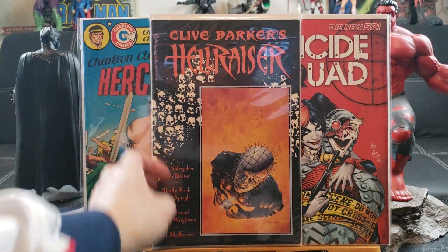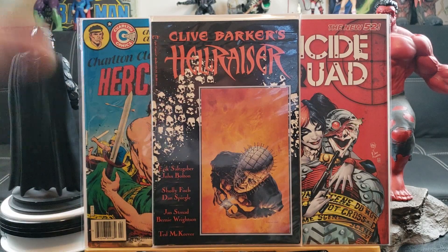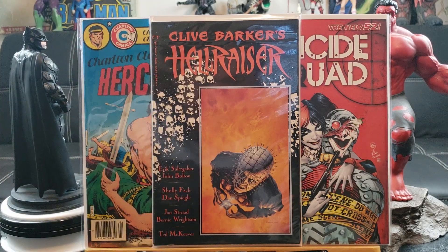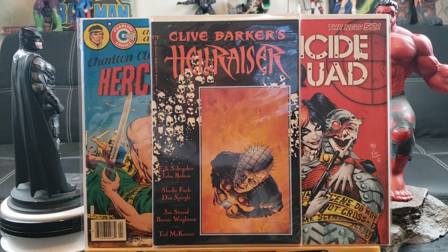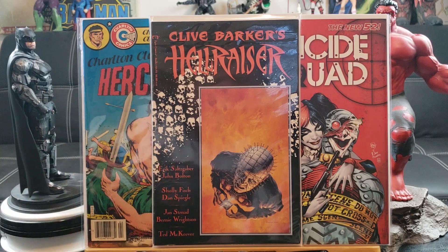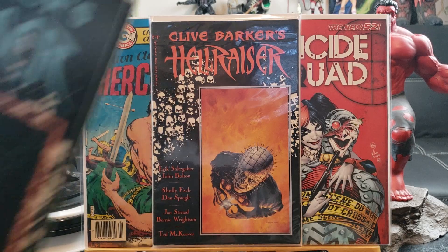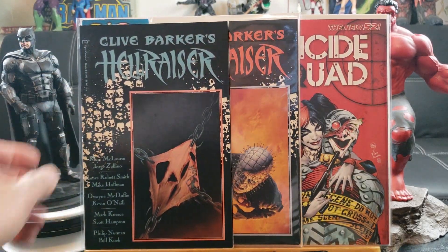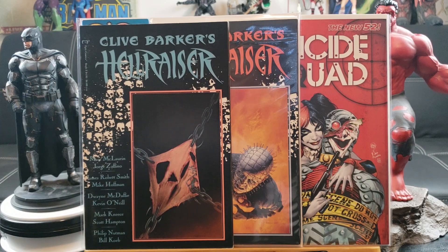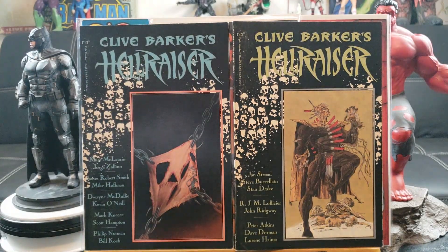Clive Barker's Hellraiser — the very first Hellraiser in comic book form, Clive Barker Epic Comics, one of those sub-tier imprints that Marvel had, kind of like DC's Vertigo. That's number one, and I decided to grab the whole set — I think one through ten. These are thick trade paperbacks.